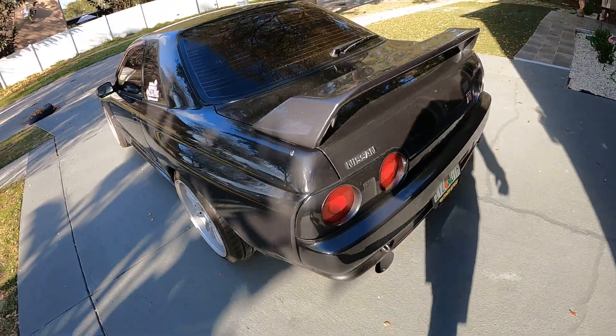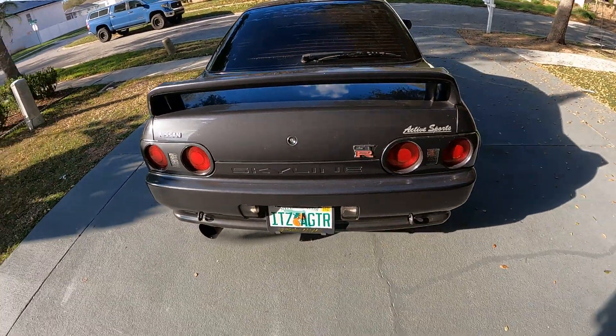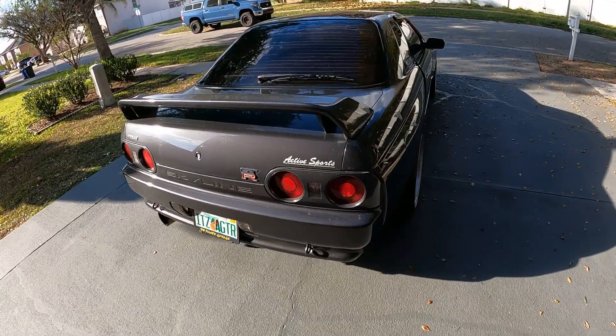I did a video of my garage the night with this car. I'm planning on posting this and that video together, so it's kind of a mash-up of the two.